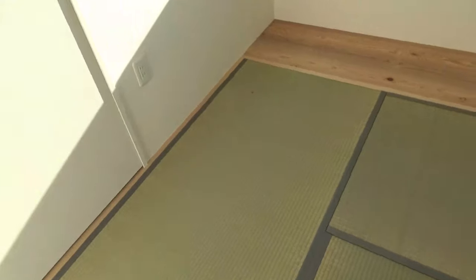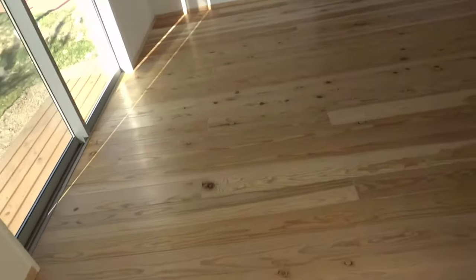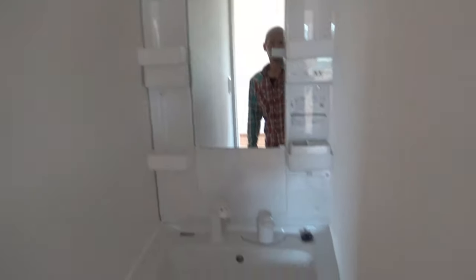収納もあって、こっちがもう1部屋、7畳だったかな。こっちは畳。あとは収納スペースとバスルームですね。